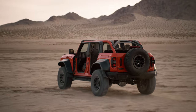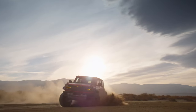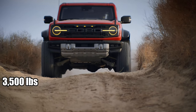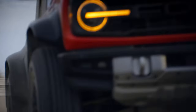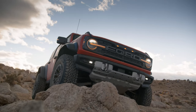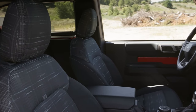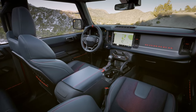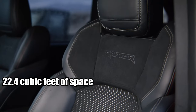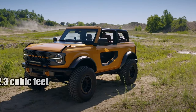The Bronco's robust powertrains lend it a natural advantage, making towing not just possible, but a genuinely enjoyable experience. To crunch some numbers: we're talking about a tow range between 3,500 and 4,500 pounds. On the payload front, we're looking at a commendable 1,170 pounds. With the two-door model, you're looking at 22.4 cubic feet of cargo space with rear seats up, but fold them down and you unleash a cavernous 52.3 cubic feet.